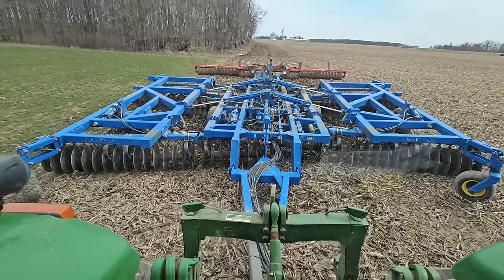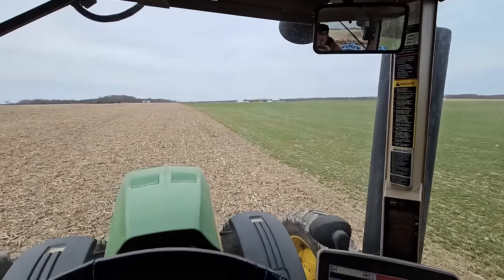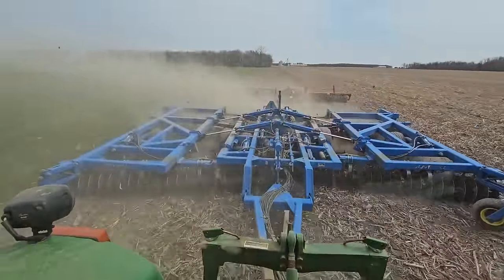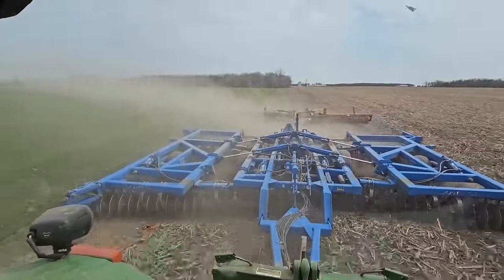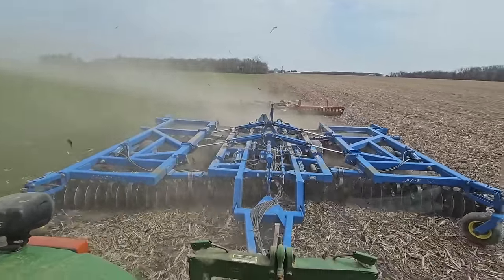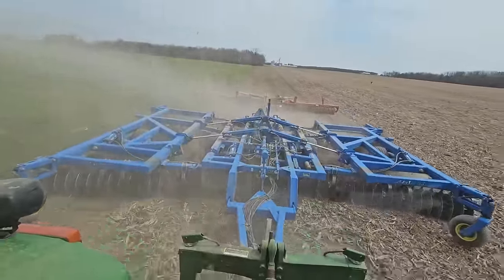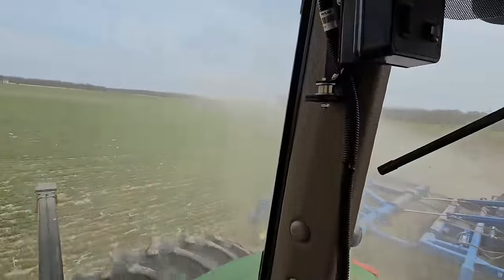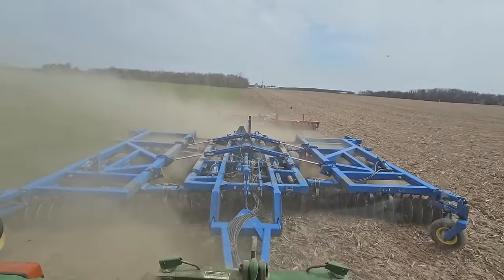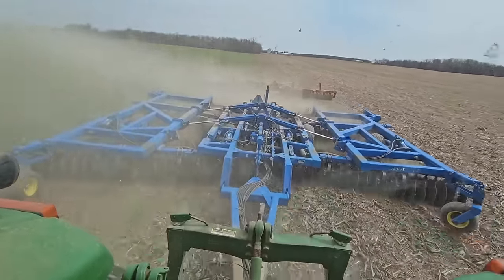We are started. We're a little deep so we're adjusting depths and trying to get this tool adjusted where we want it. The dust is flying. I just lifted it up manually with the hydraulics here and it looks how I want it. When we get to the end we'll stop and adjust some more. The dust is flying — we just went through one of the wetter spots on the farm right there and dust flew all the way through it. Ground conditions are pretty good.